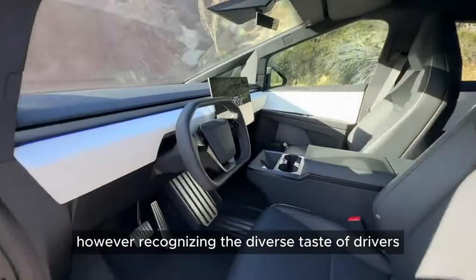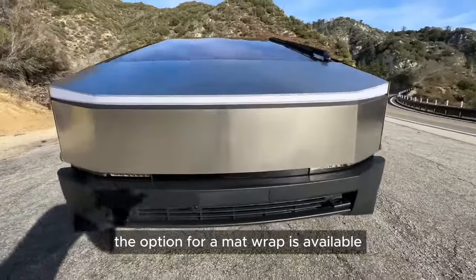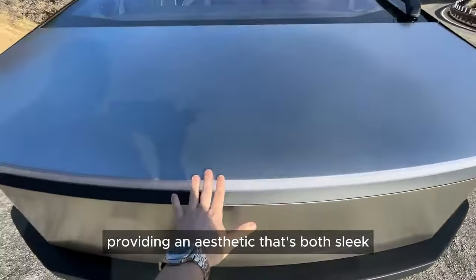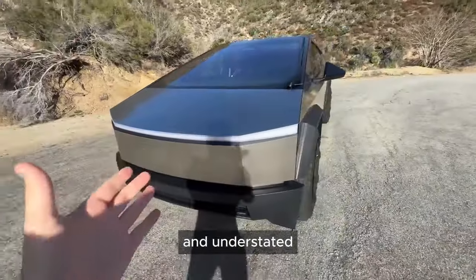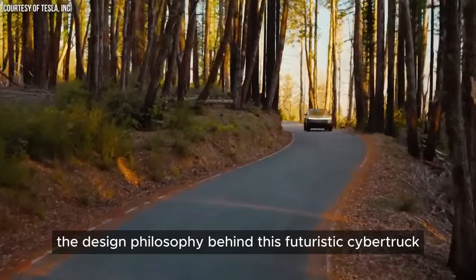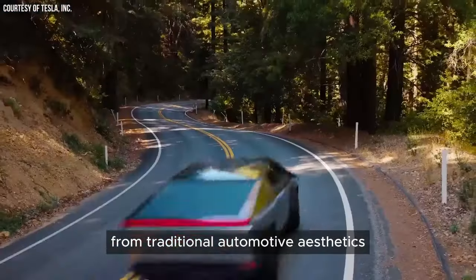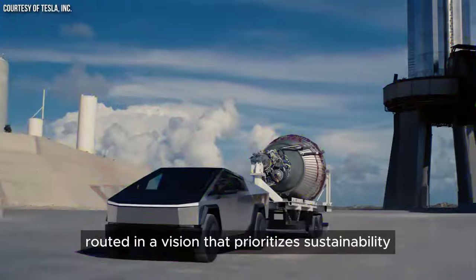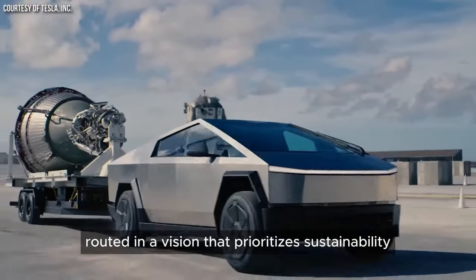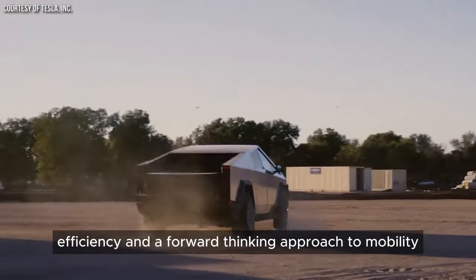Recognizing the diverse tastes of drivers, the option for a matte wrap is available, providing an aesthetic that's both sleek and understated. The design philosophy behind this futuristic Cybertruck is a bold departure from traditional automotive aesthetics, rooted in a vision that prioritizes sustainability, efficiency, and a forward-thinking approach to mobility.